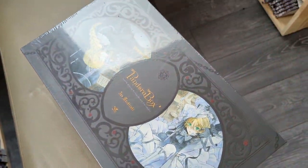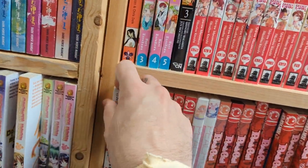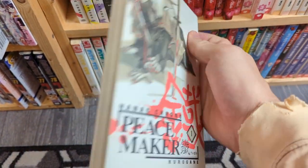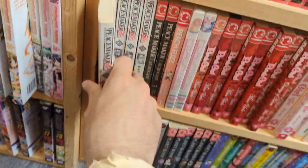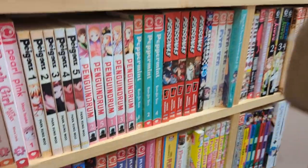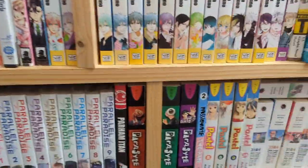They even had Pandora Hearts box set. It was kind of ripped in the back and the seal was broken so I wasn't going to pick it up, but I know a lot of people have been picking that box set up recently because it's absolutely gorgeous. Peacemaker looks very interesting — looked like a cool shonen. And honestly that's pretty much it for this store.